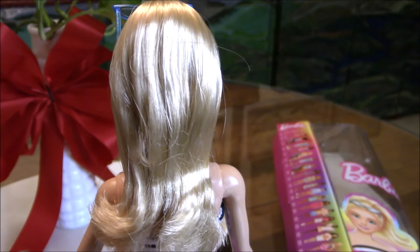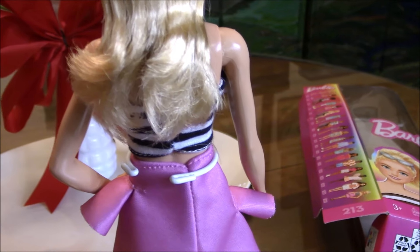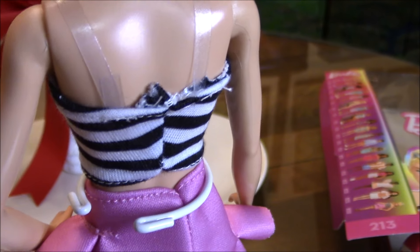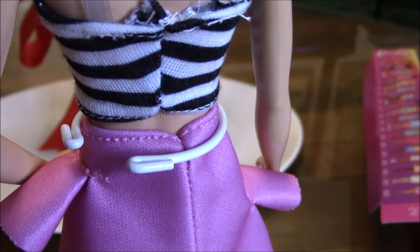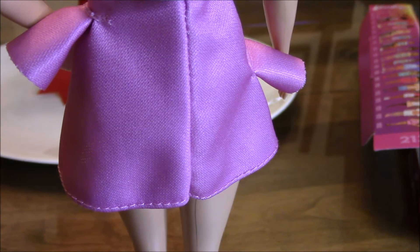Barbie's long nylon blonde hair falls at the back just slightly above the waist in layers. Her tube top doesn't have any closure — it just slides in and out. That is also the same situation with her skirt; it's a pull-on skirt so there are no closures.